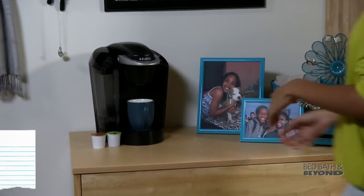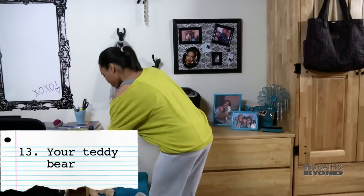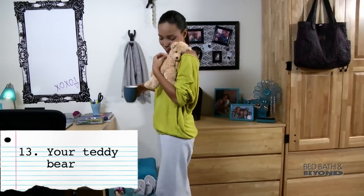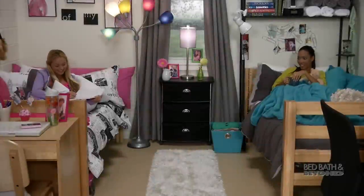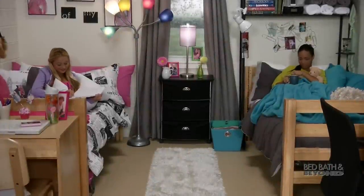Brew up a cup of joe and share pods with your new friends. And you might just want your old teddy bear to get you through those tough moments at your new school. College is a great opportunity to be on your own, but that doesn't mean you can't enjoy the comforts of home.